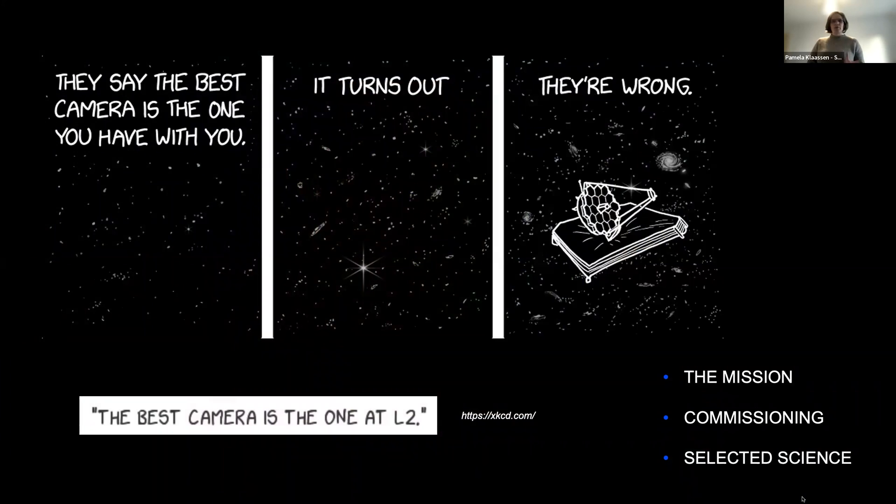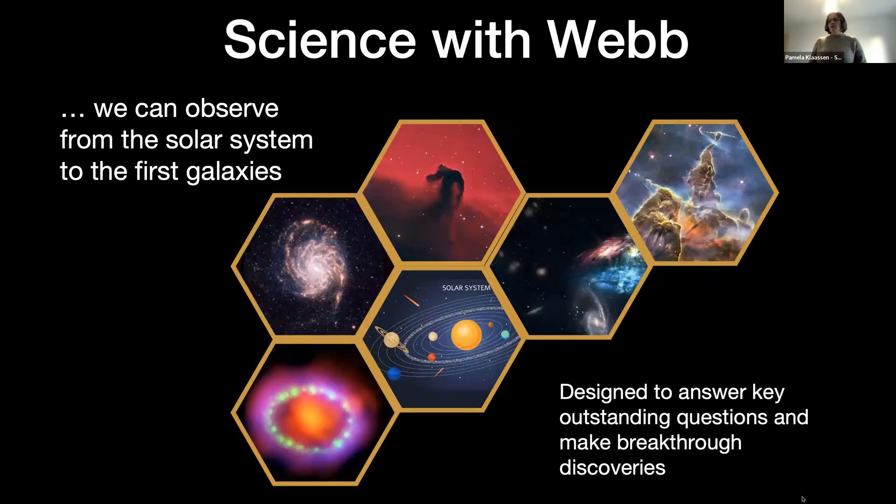I want to apologize at the beginning — I'm going to be fairly low energy today because I'm getting over COVID and it's the end of the day. I hope to get through this, and I will pause for questions in the middle to help me catch my breath. So the science we can do with Webb — I'll give an overview of the observatory before going into commissioning and some of the science results so far.